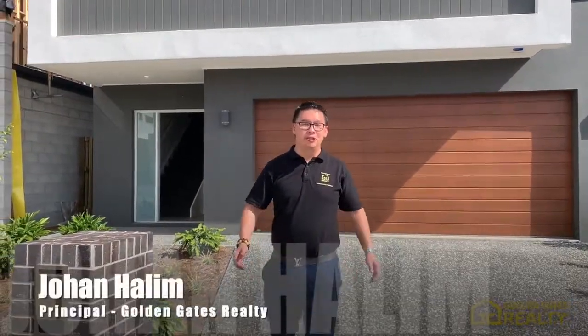Hi everyone, how are you? My name is Johan from Golden Gates Realty. Today we have the exciting project — a House and Land Package at Richland.